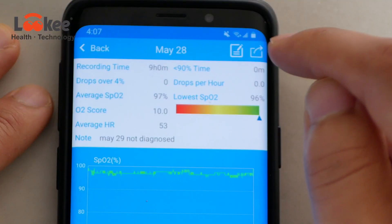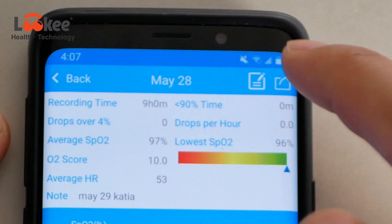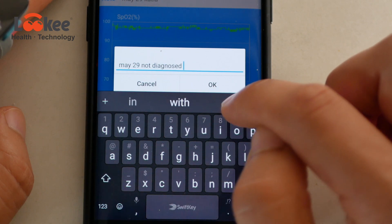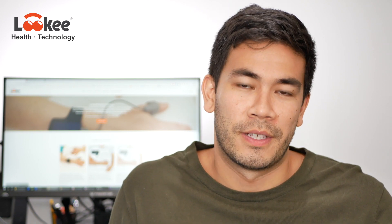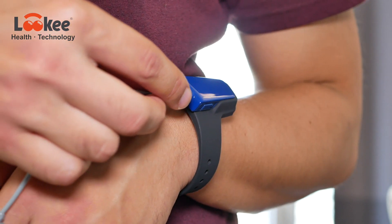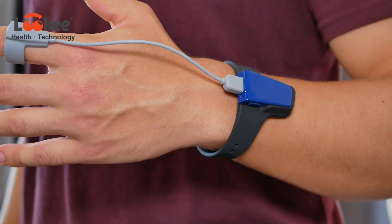Another great feature is that you can share or export your results and annotate your reports. If you have a bad night, you can write a note — for example, noting that you were drinking — and then look back at your historical logs to see what caused a significant drop in blood oxygen saturation. This is very helpful for historically monitoring how well your CPAP therapy is working, or just how well you're sleeping in general.